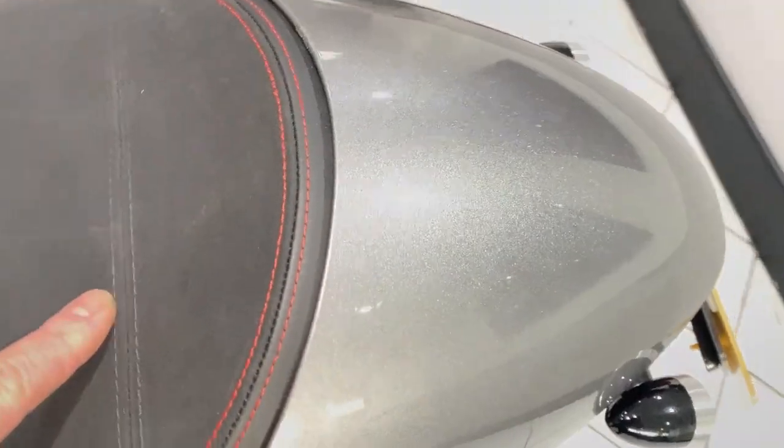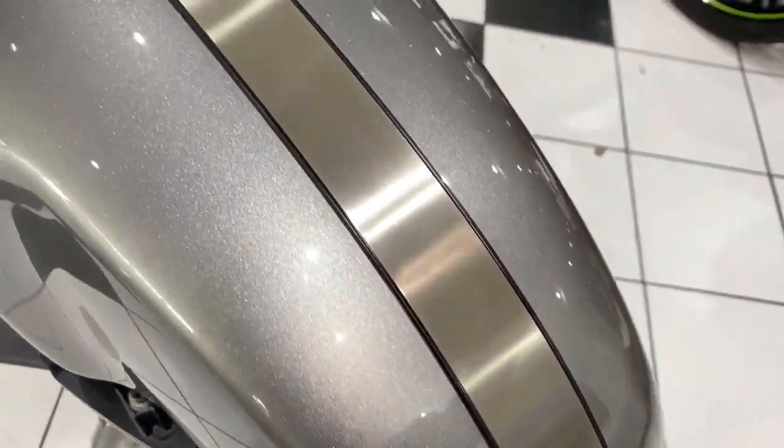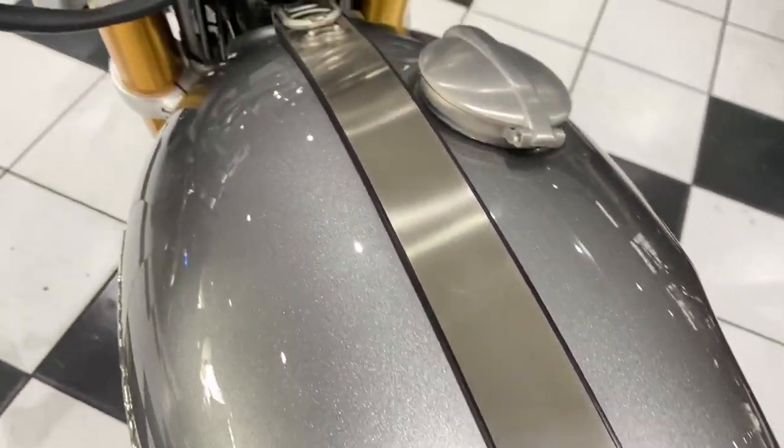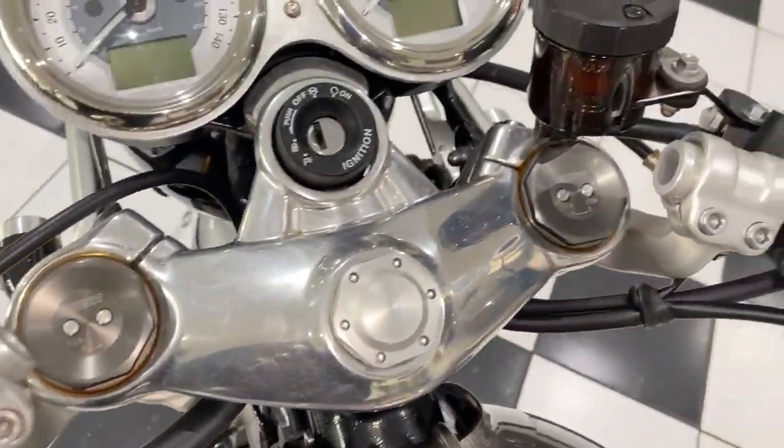So just moving over the top of the bike — that lovely seat, no rips or tears. Top of the fuel tank, all unmarked. And then the cockpit area, again just very, very tidy.